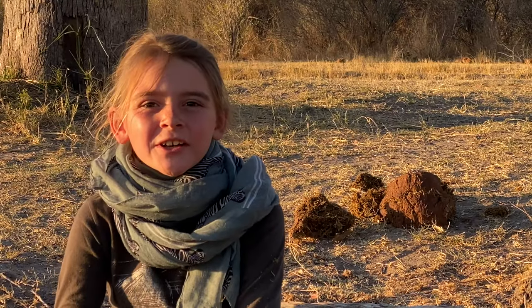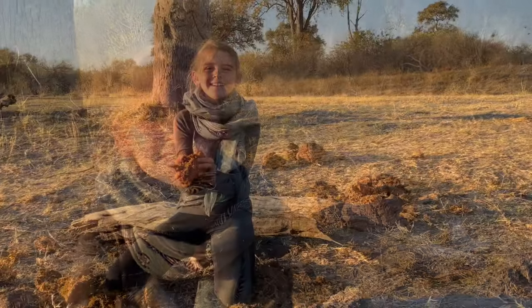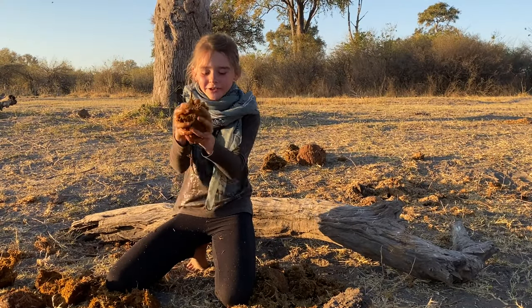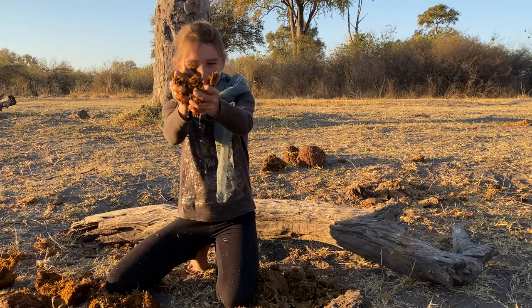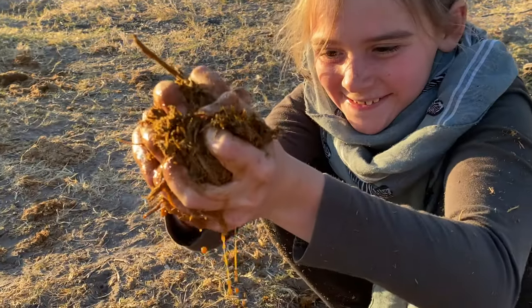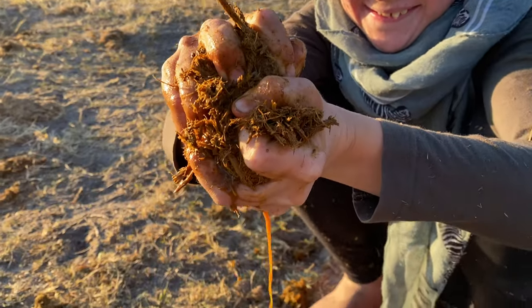Just imagine if you're lost in the bush and there's no water in the area. If you find fresh elephant dung, all you have to do is squeeze it, and that might save your life. You might think this water will make you sick, but there's very little bacteria in the elephant dung.